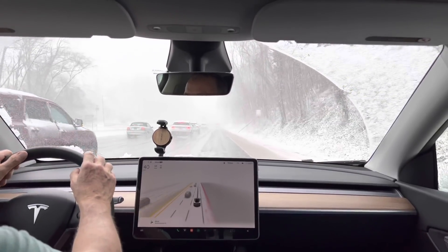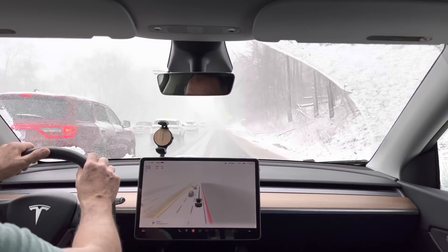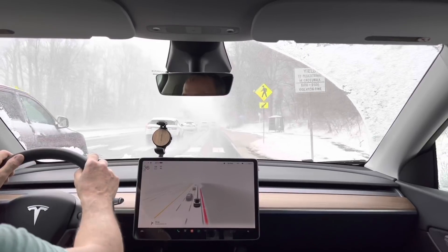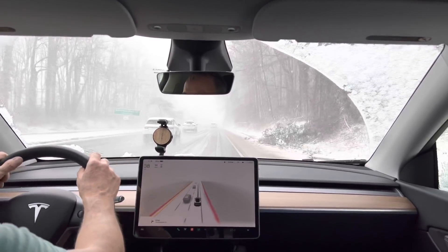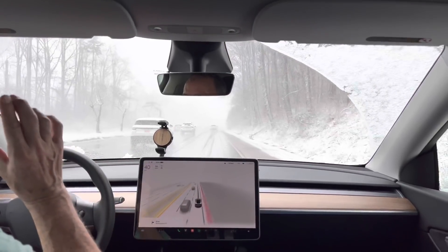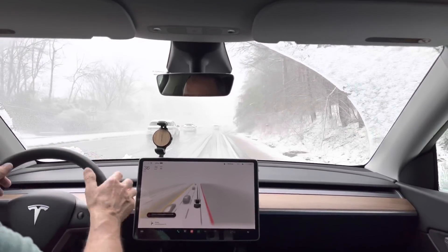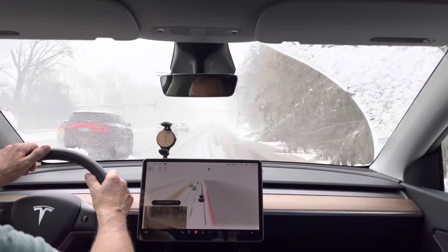I also noticed on the way out that the vehicle is not stopping properly for speed bumps with snow on top of them because it's not recognizing them as speed bumps - that's an interesting little twist. But you can see it's doing a good job of visualizing overall - visualizing everything pretty well. I didn't realize I still had it in cruise control.